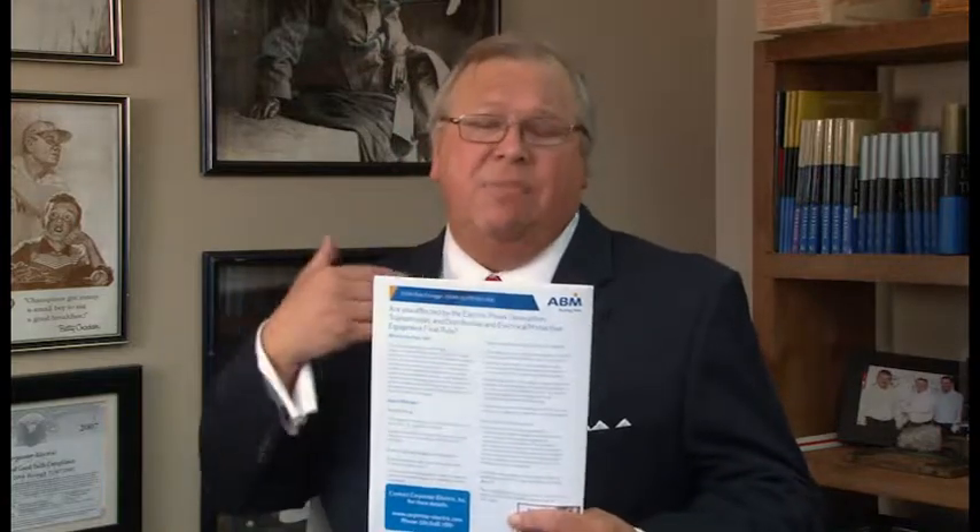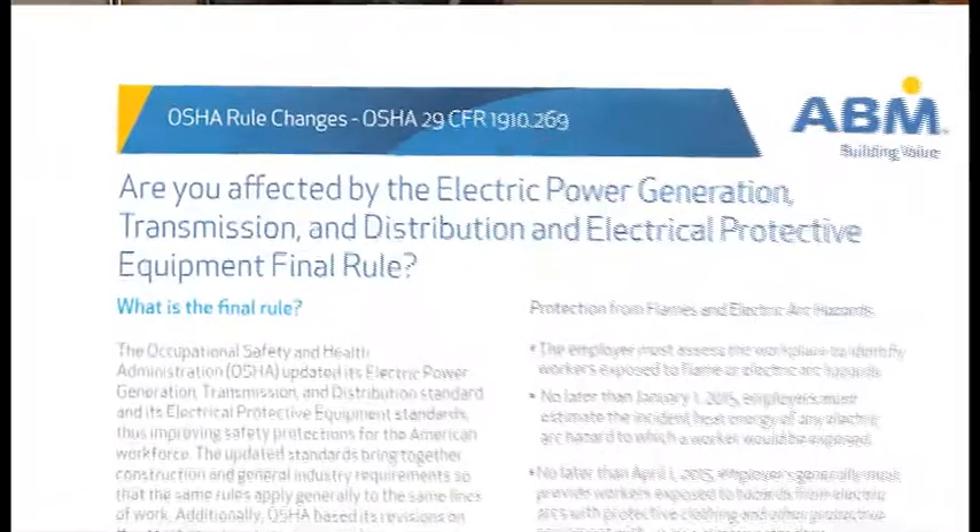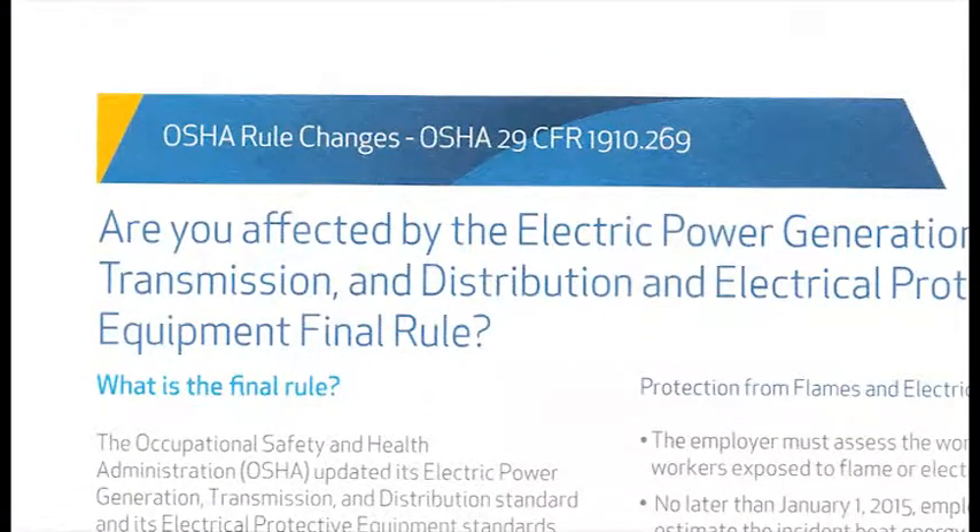If you own or manage any kind of general industry building, I have some important information for you. In April of 2014, OSHA finalized a new ruling that became law on July the 10th, 2014. This new ruling, 29 CFR 1910.269, is going to have a significant impact on building owners across America in the very near future. Our goal at Carpenter Electric is to make sure the impact on you is a positive one.